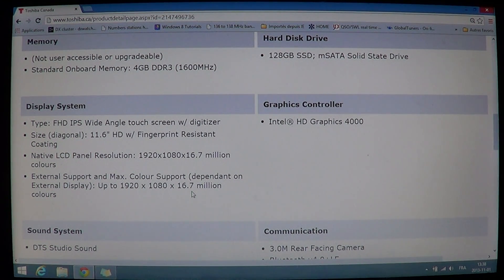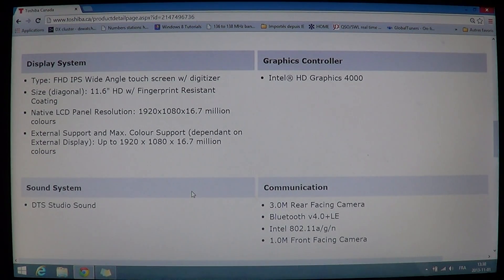It has an 11.6-inch HD wide-angle touch screen with digitizer and a fingerprint-resistant coating, which is quite nice for a tablet — anyone who's used a tablet or iPad knows how annoying fingerprints can be. The resolution is 1920 by 1080, meaning it's a full 1080p HD screen, and it supports that same resolution on an external display.